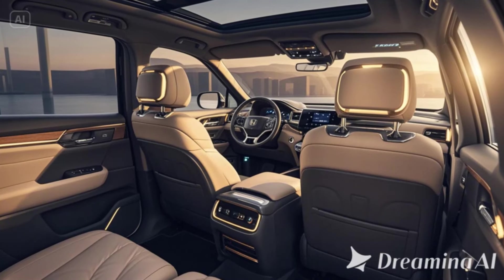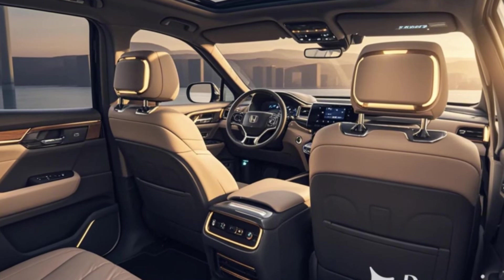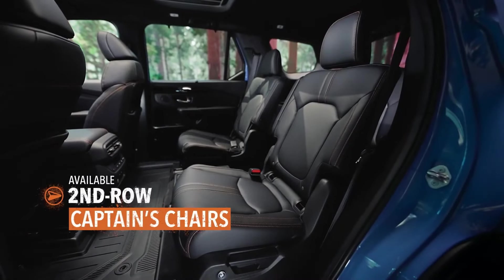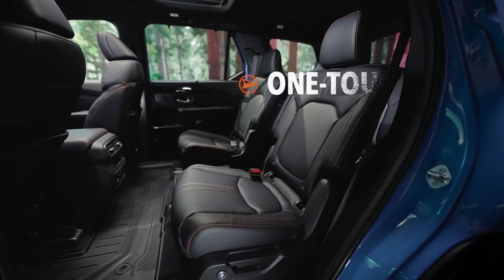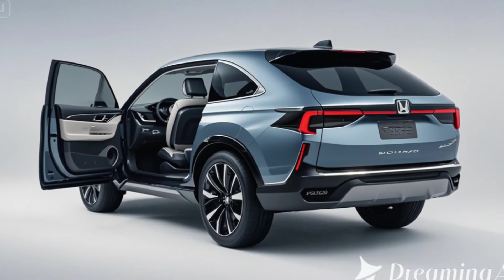Advanced safety and tech features. Honda continues to prioritize safety and technology in the redesigned Pilot. The Honda Sensing Suite includes lane-keeping assist, adaptive cruise control, collision mitigation braking, and traffic sign recognition.